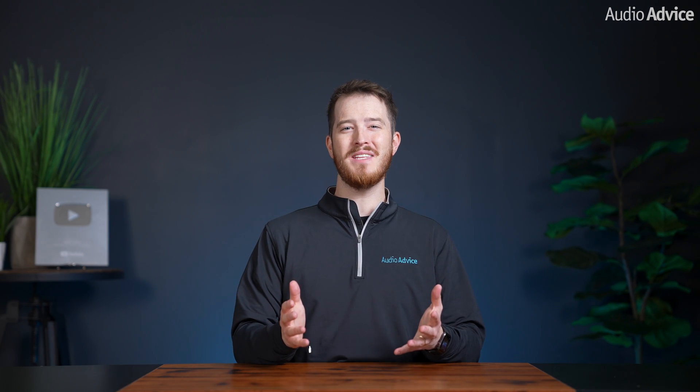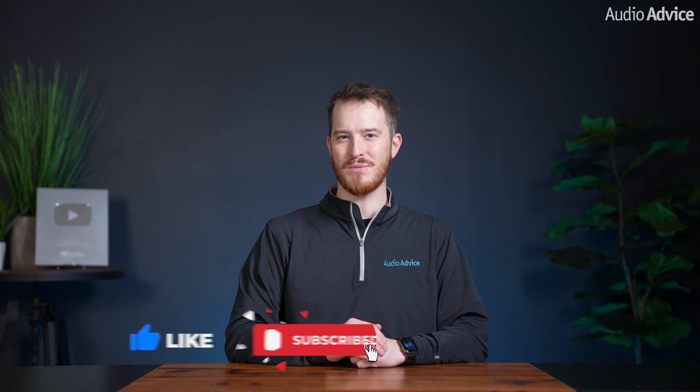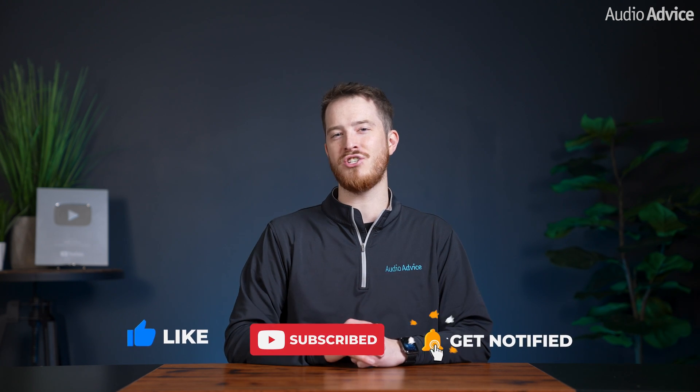Before we begin, if you enjoy this video we'd greatly appreciate it if you gave it a like, hit the subscribe button, and turn on notifications so you never miss out on any of our latest content.